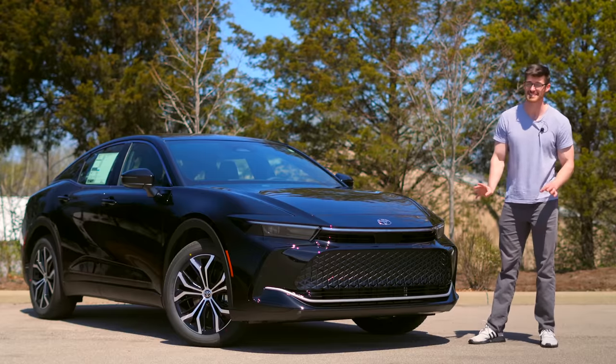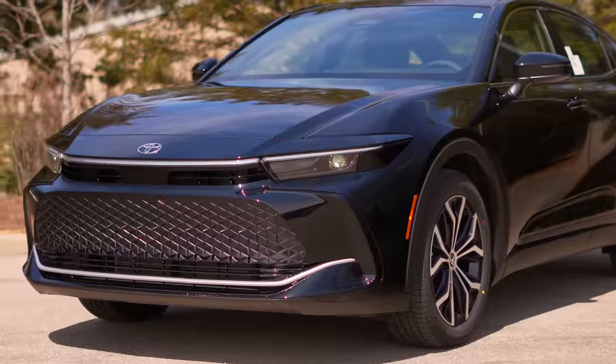But even here on the XLE, $40,000 is nothing to scoff at, so Toyota still gives you quite a few features.